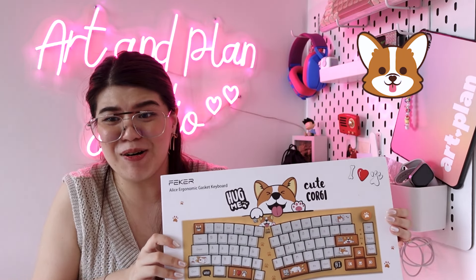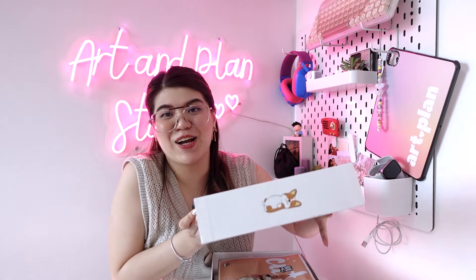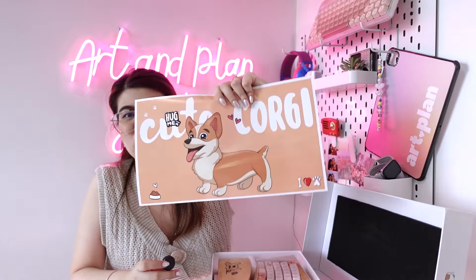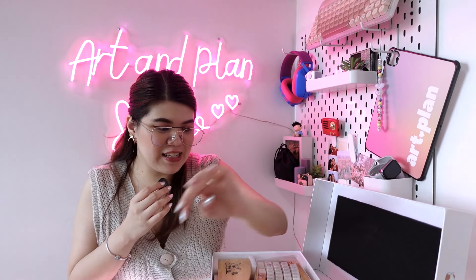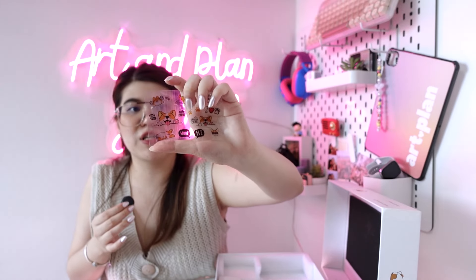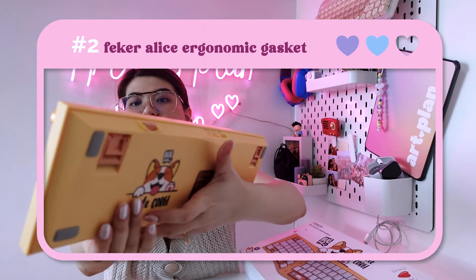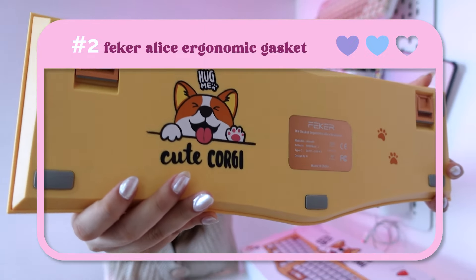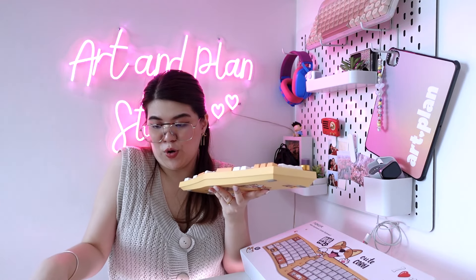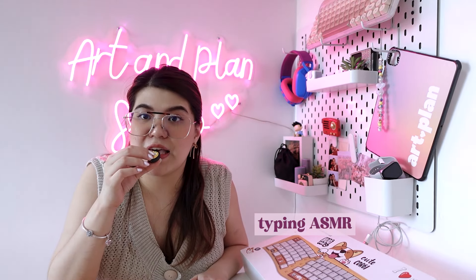Keyboard number two is the Feeker Alice Ergonomic Gasket Keyboard, and it's Corgi-themed! This is actually my first Alice keyboard. It's also really heavy, so I believe it's very high quality. It comes with a cute Corgi poster, a wrist rest — it's like a very cute combo — and also really cute Corgi stickers. This is the design of my second keyboard, and look at the back — it has this Corgi design. So cute!